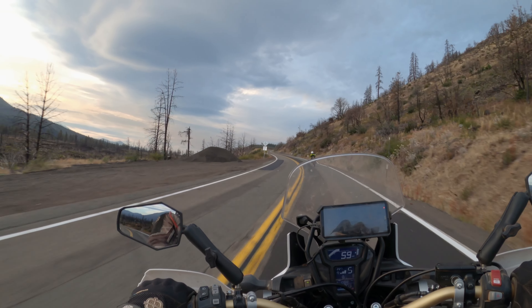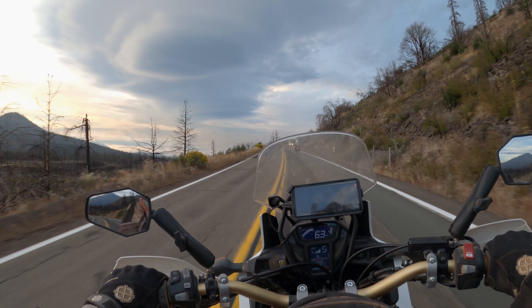After picking up gas at Old Station, we make our way south toward our planned campsite at Butte Lake.